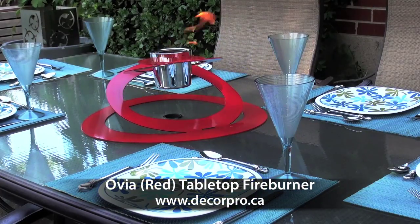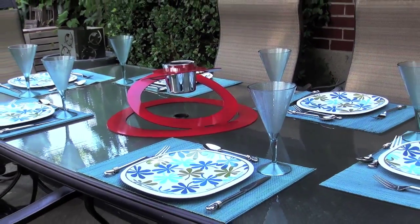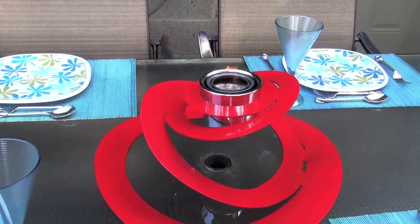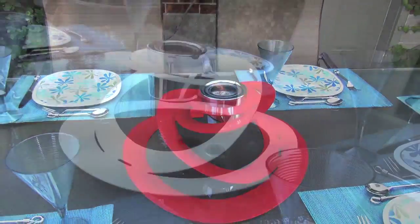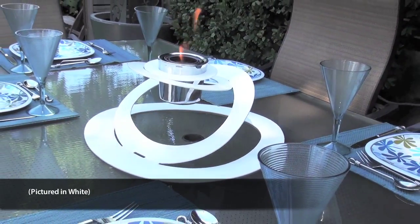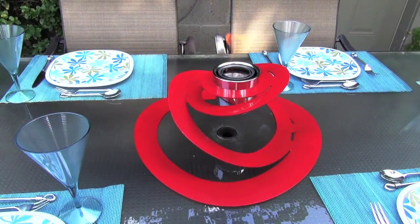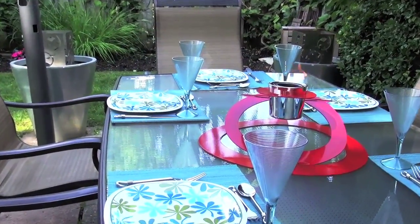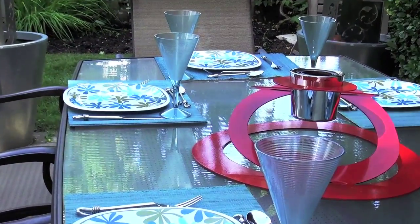Bright and bold, this feisty red Ovia tabletop fireburner is sure to dazzle guests at the next indoor or outdoor dinner party. Also available in white, Ovia is curvaceously contoured. Oblonde shaped ribbons of solid steel undulate upward towards the sepia glow of natural flames.